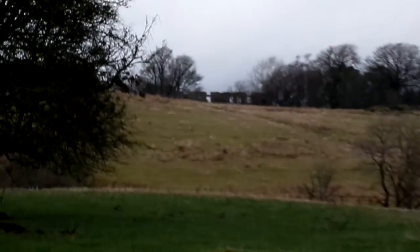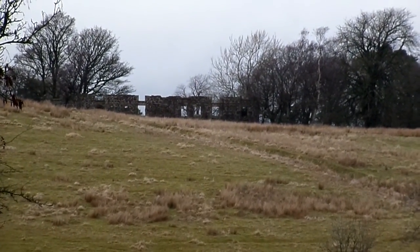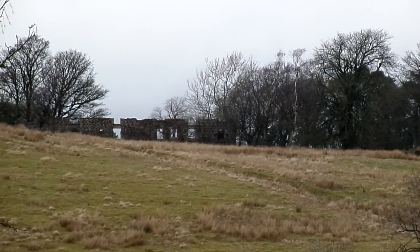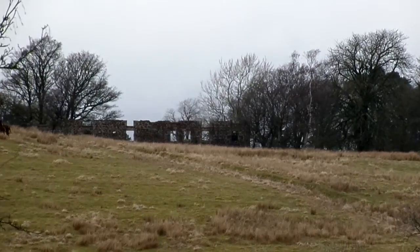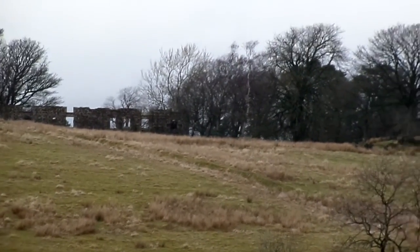The ruins of Rakerfield are in the distance. Rakerfield was at one time a private dwelling. It used to be a two-storey building, later used as a hunting lodge and gamekeeper's house for the estate.